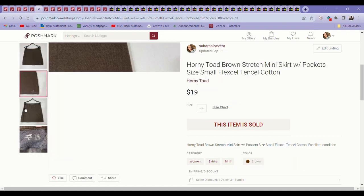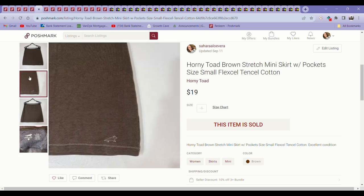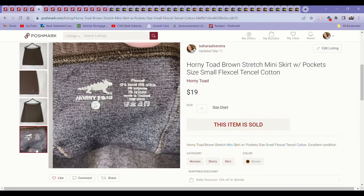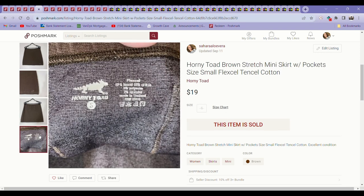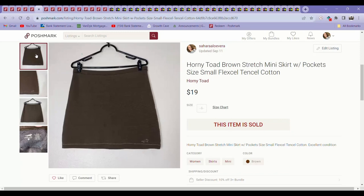Next was a Horny Toad little mini skirt. This sold for $19 on Poshmark. I've had it for a few months and it came from the bins. This brand makes a lot of stuff out of organic and better quality materials — that's one of the things to look out for. It's kind of similar to Toad & Co in the types of items they make.